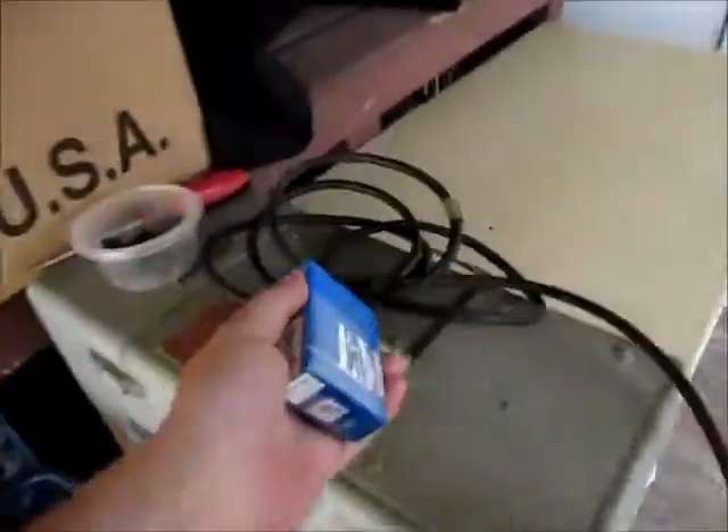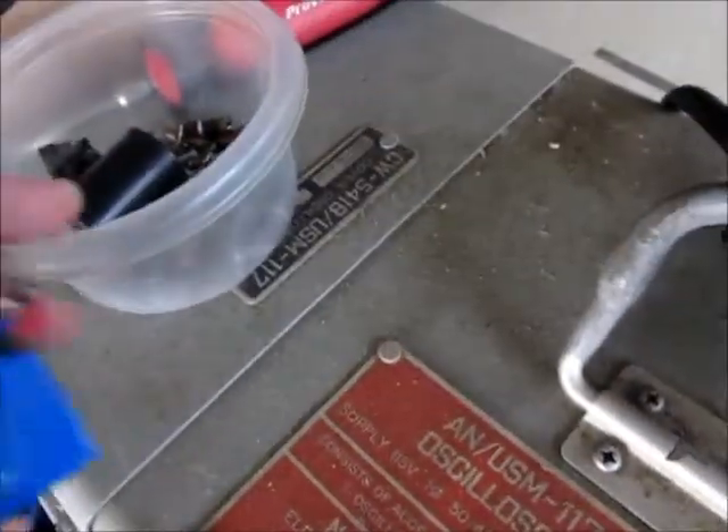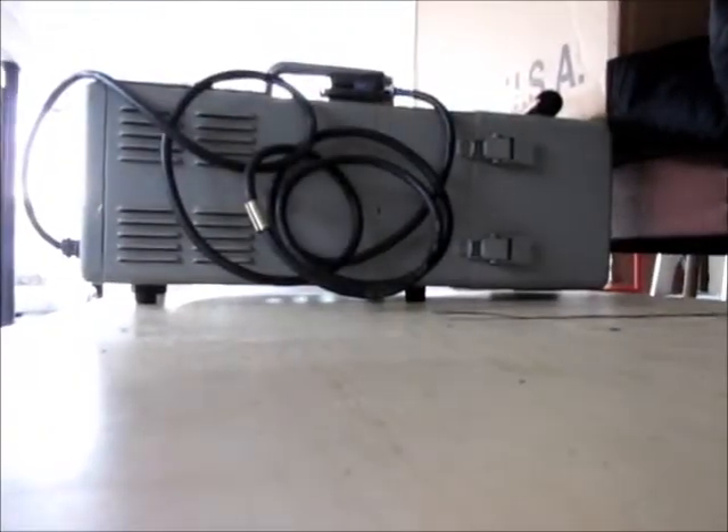All my TVs I had out here are going off to the movie studio for a TV series. I brought this home from storage because I didn't have a place to put it. That's an old Navy oscilloscope. I guess I'll show you that.